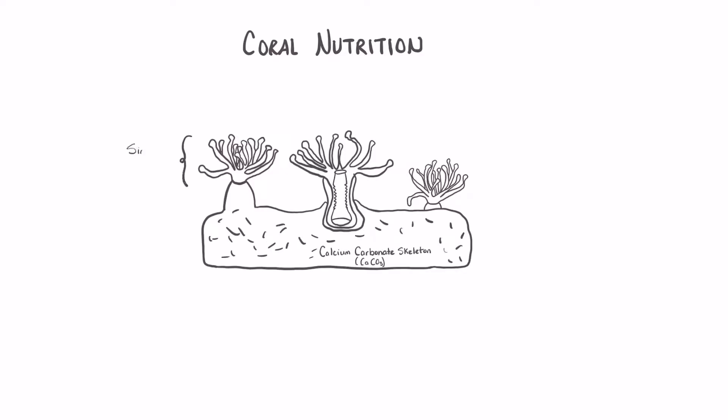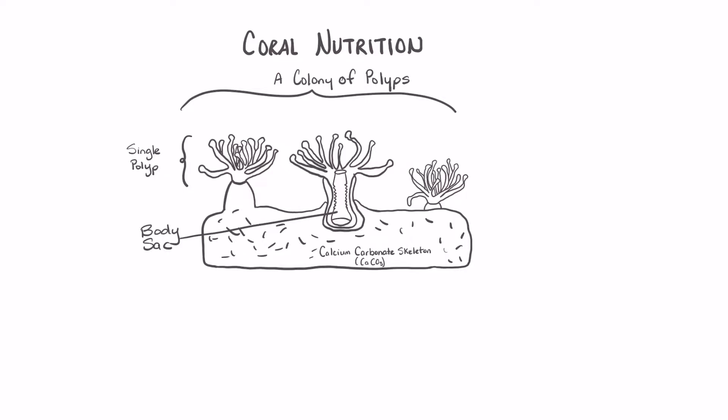The polyps can live individually or they can live in large colonies that make up the entire reef structure. The polyp has a sac-like body and an opening, or a mouth. Surrounding the mouth are tentacles which have on them stinging cells called nematocysts.